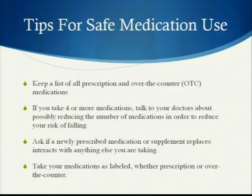Ask if a newly prescribed medication or supplement replaces or interacts with anything else that you are taking. Also take your medications as labeled, whether prescription or over-the-counter. If you're unsure how to take your medication properly, you can always ask your doctor or pharmacist.